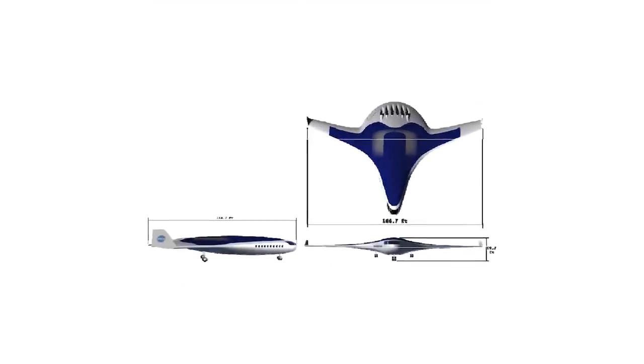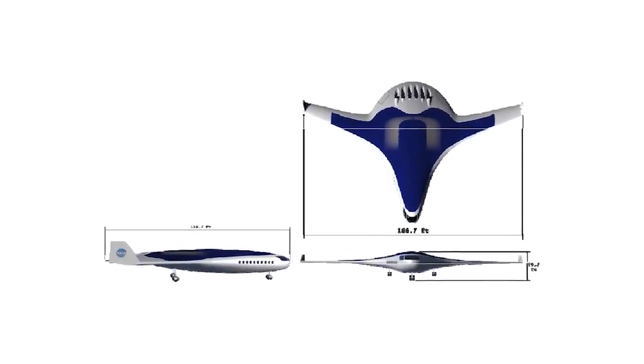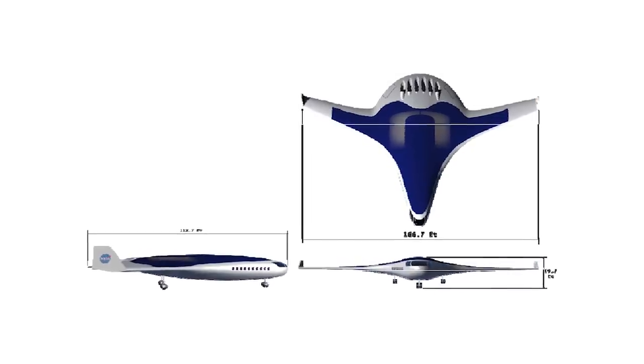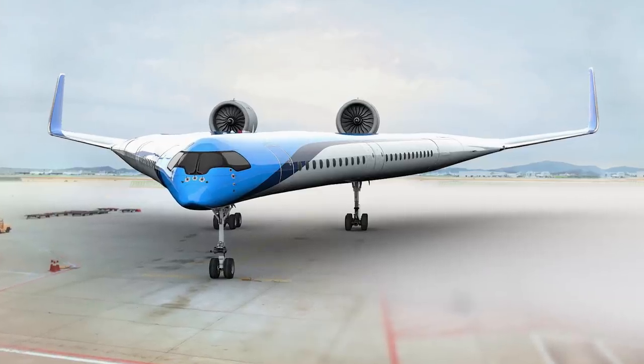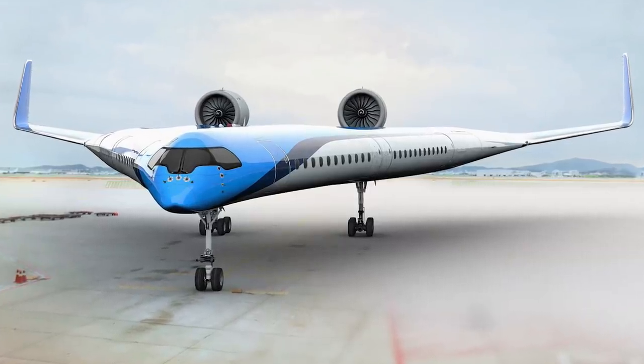While this particular design might never make it off the drawing board, the student team that created it is looking forward to a promising future in aeronautics, and one team member was given an internship at the NASA Research Center in Langley, Virginia.